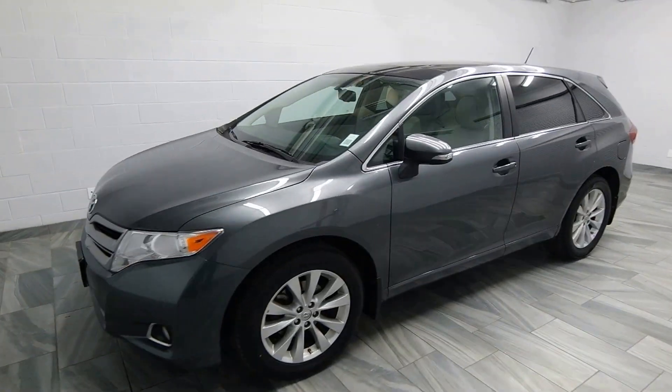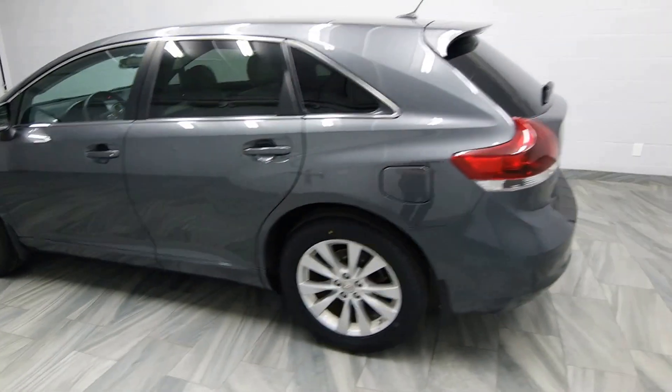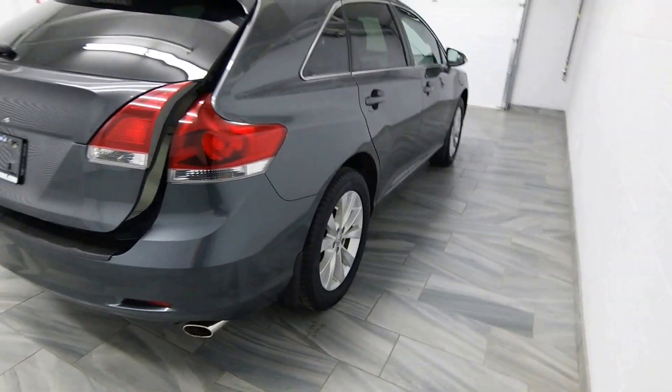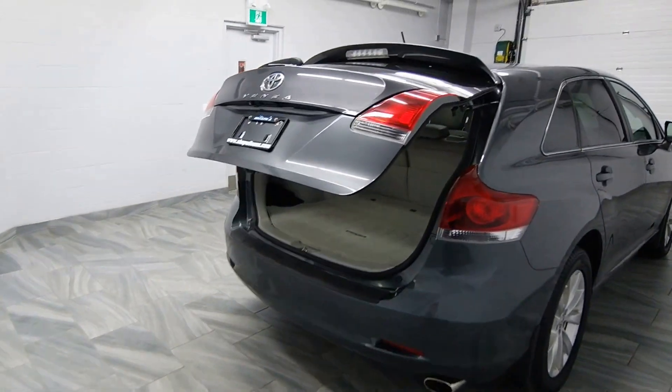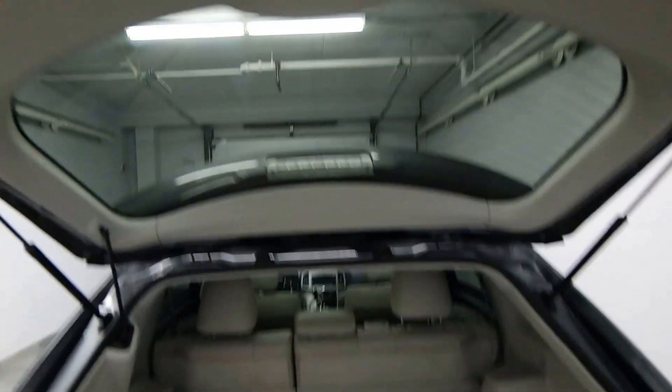Hello from Mark Wilson's Better Used Cars in Guelph, Ontario. You can visit us at shopwilsons.com. This is our 2013 Toyota Venza, featuring chrome exhaust, power hatch, trunk mat, and folding seats.